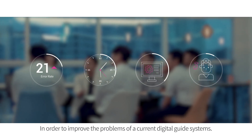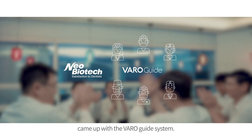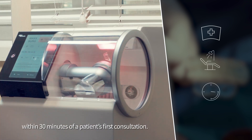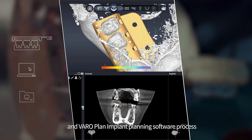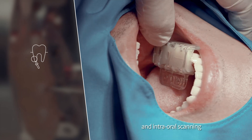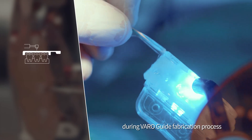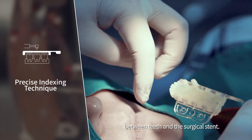In order to improve the problems of current digital guide systems, Neobiotech and dental practitioners came up with the VaroGuide system. VaroGuide is fast, simple, and accurate — ready to fabricate within 30 minutes of a patient's first consultation. The VaroGuide fabrication and VaroPlan implant planning software process is simple and easy, eliminating the need for extra-oral and intra-oral scanning and eliminating minor data errors. Simple and accurate indexing during VaroGuide fabrication actualizes accurate coordination between teeth and the surgical stent.